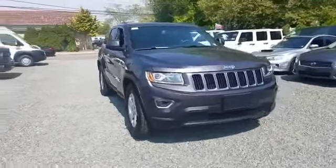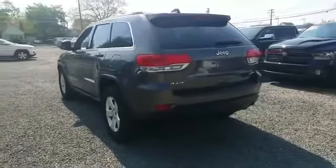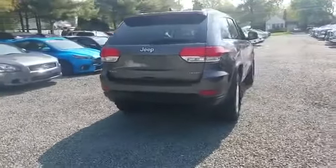2014 Jeep Grand Cherokee with less than 52,000 miles on the odometer. This SUV offers space as well as power and performance. It's equipped with many extra conveniences right at your fingertips, including multi-zone air conditioning, four-wheel drive, and heated side view mirrors.